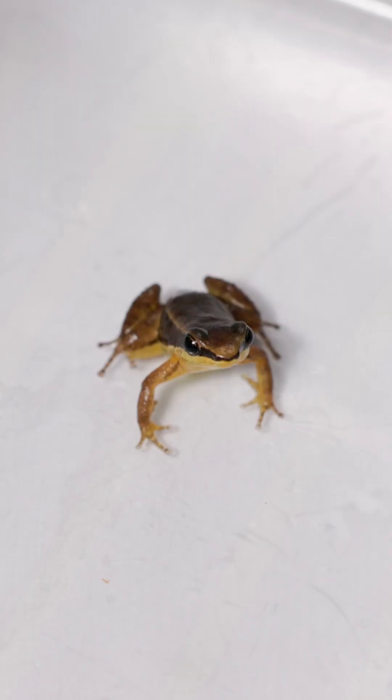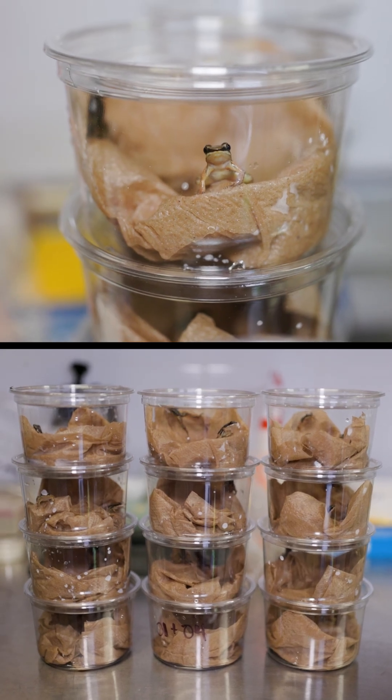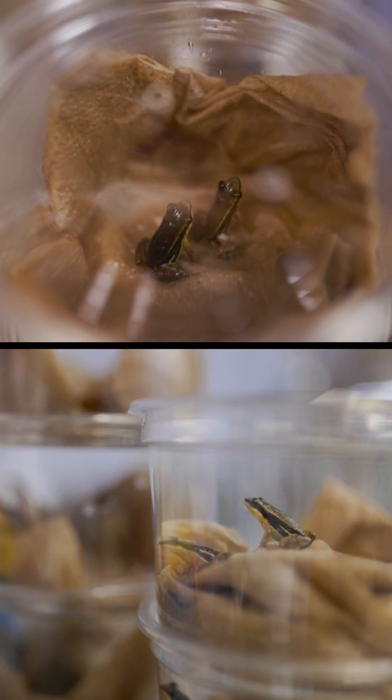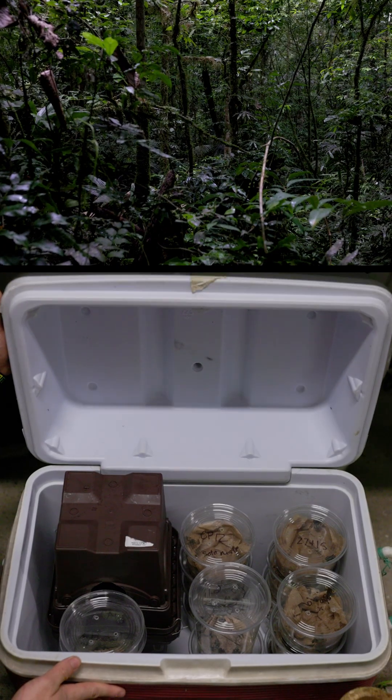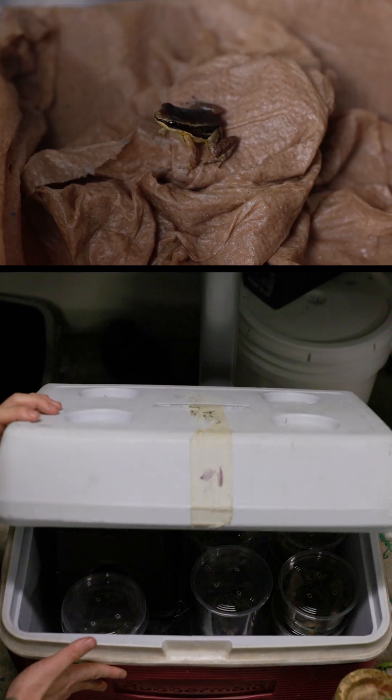Because we found this new population, we are now able to start moving these frogs to other locations and bolster the populations there. Now that we have these 12 pairs in quarantine, we've identified a really great site where these frogs have been completely lost. So we are going to take the frogs to the site and be monitoring them as we go.